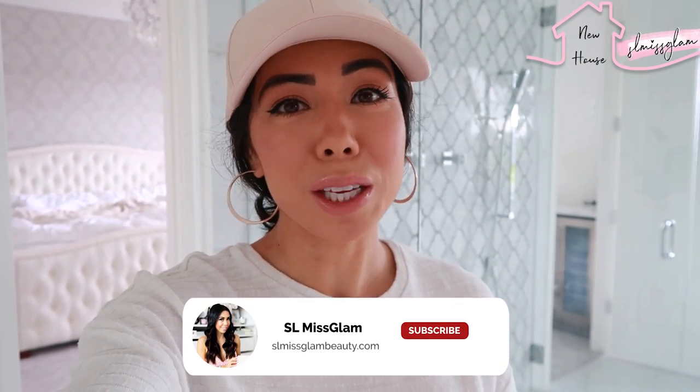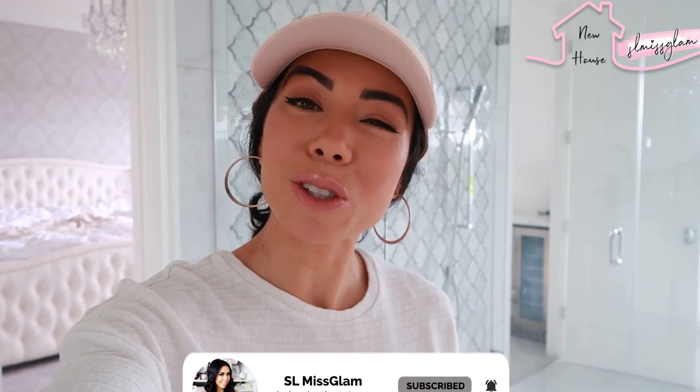I just want to say thank you so much for all the love and comments on our home tour. It was just such an emotional moment when we walked in. So thank you so much for all the love. If you guys have not yet subscribed, make sure to subscribe now and let's roll right in.